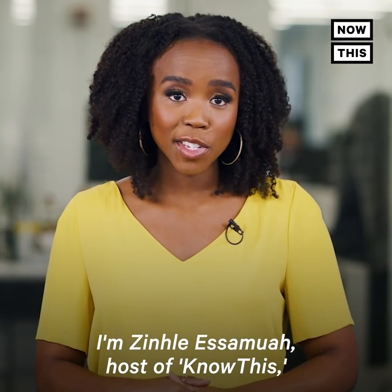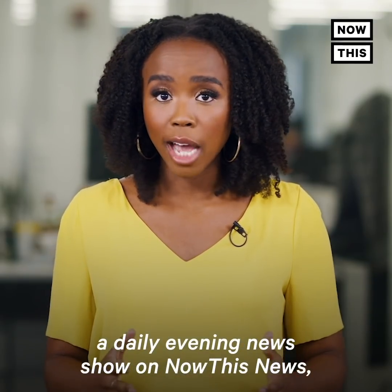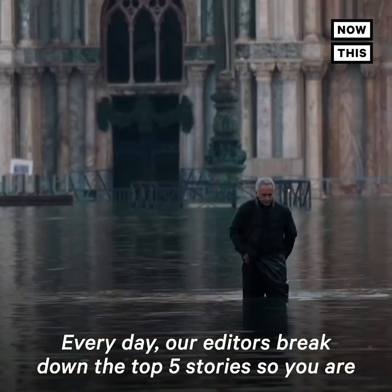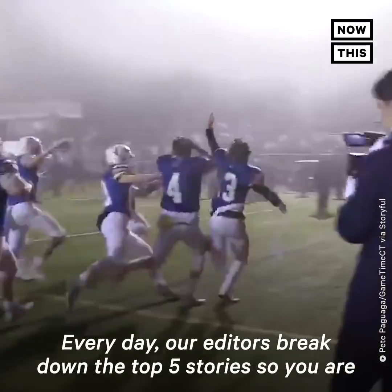I'm Zinclair Asamoah, host of KnowThis, a daily evening news show on NowThis News, and we're bringing you a KnowThis newsletter. Every day our editors break down the top five stories so you are always in the know.